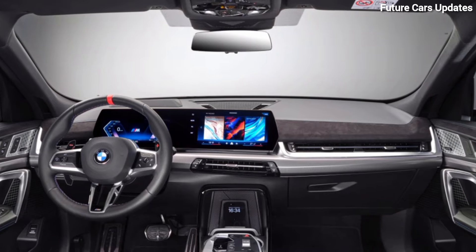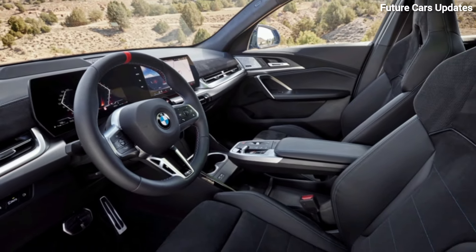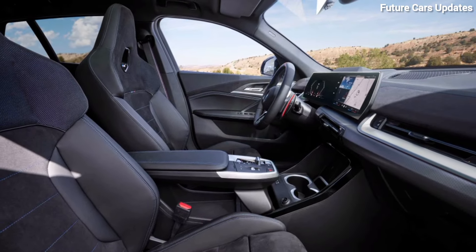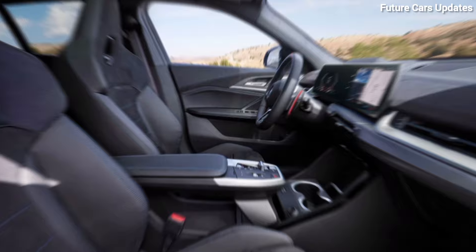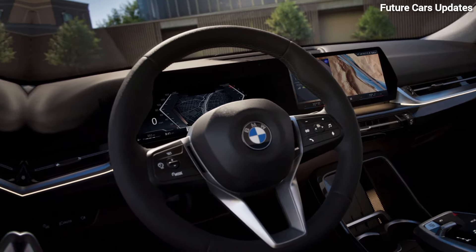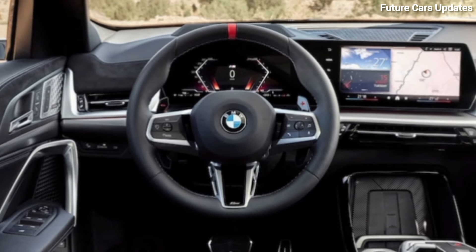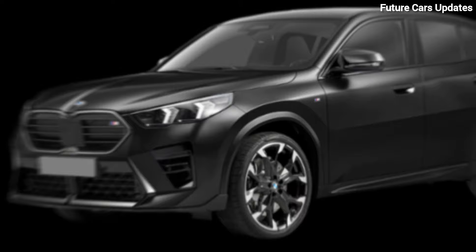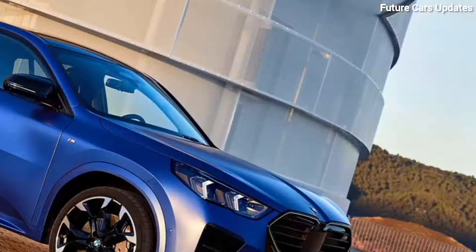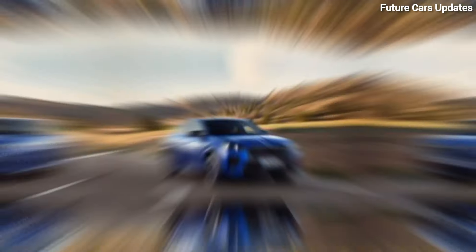Interior comfort and tech. Open the door and step inside, and you're greeted by a premium and driver-focused environment. The materials feel top-notch, and everything has a nice, solid feel to it. The seats are comfortable and supportive, even on longer drives. BMW's latest infotainment system takes center stage here. It's a breeze to use with the rotary knob controller or the touchscreen option. You also get a fully digital instrument cluster that can be customized to your liking.